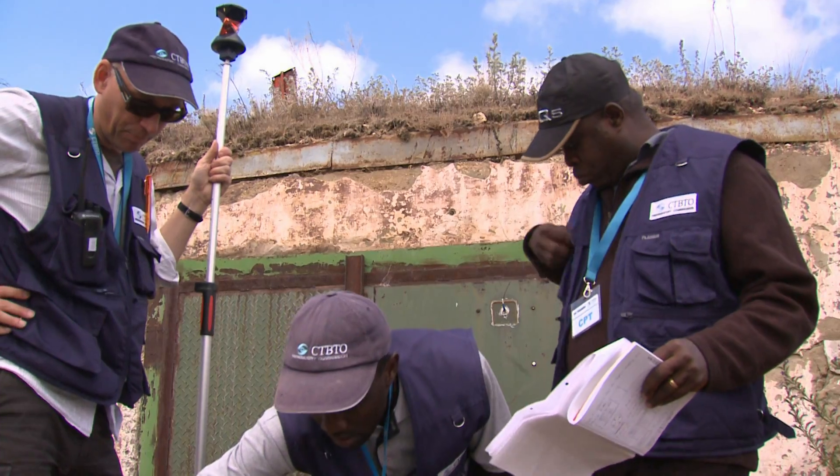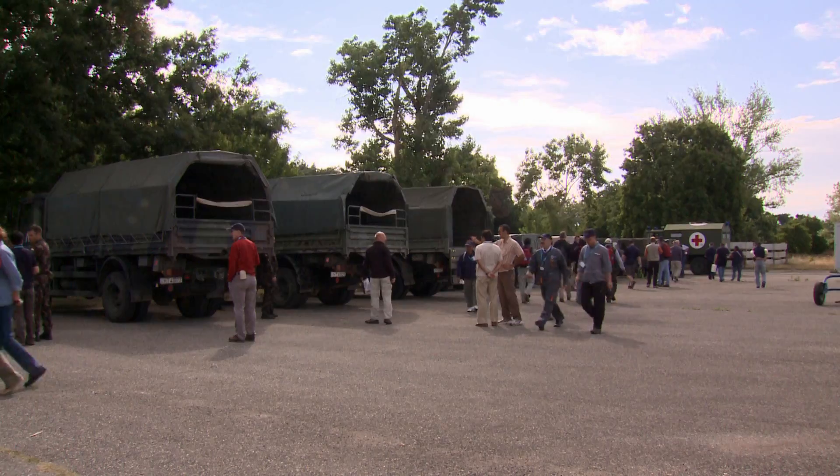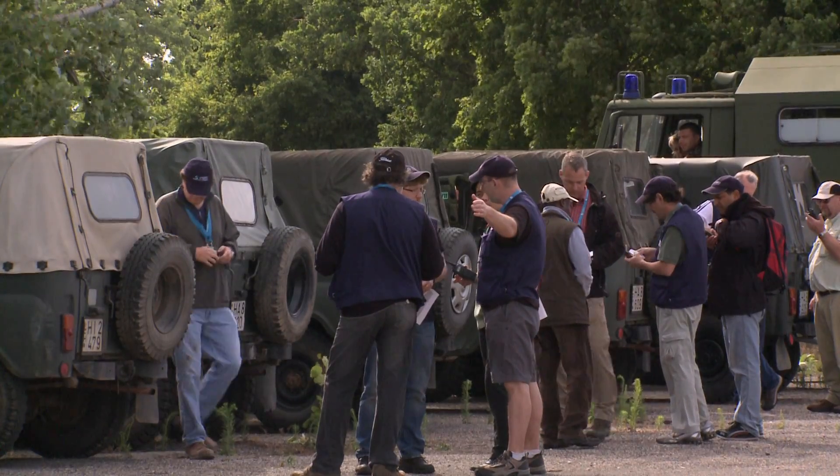On-site inspection is one of the four elements of the nuclear test ban treaty's verification regime. Once the treaty has entered into force, it will be the final tool for identifying a suspicious event. Inspection teams have just six days to deploy.